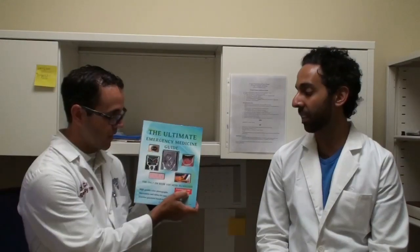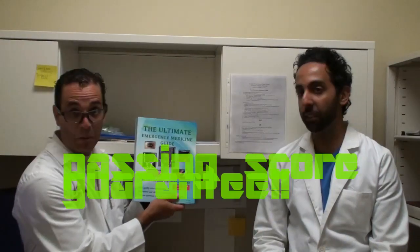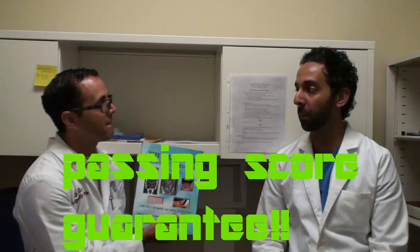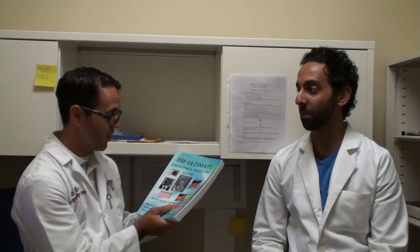So for residents and doctors taking the board exam, it's got a passing score guarantee. How are you going to guarantee the passing score? If you get this book and you take your board exam and don't pass, the book comes with a 300% money back guarantee. So far, thousands of people have bought the book and no one has taken me up on the guarantee yet.